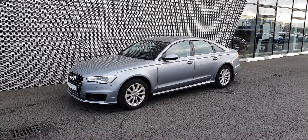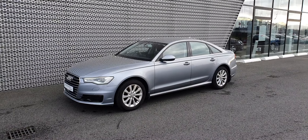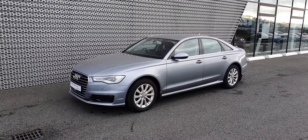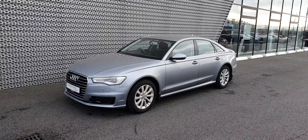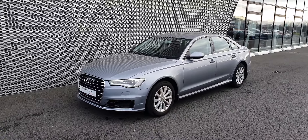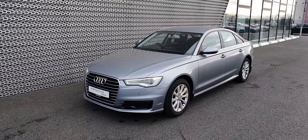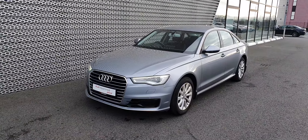Hello and welcome to Audi North Dublin approved used online. Today we'll take a closer look at this 2016 Audi A6 SE model. If you're looking for a car that looks great but at the same time you're looking for comfort, this could be the ideal solution.